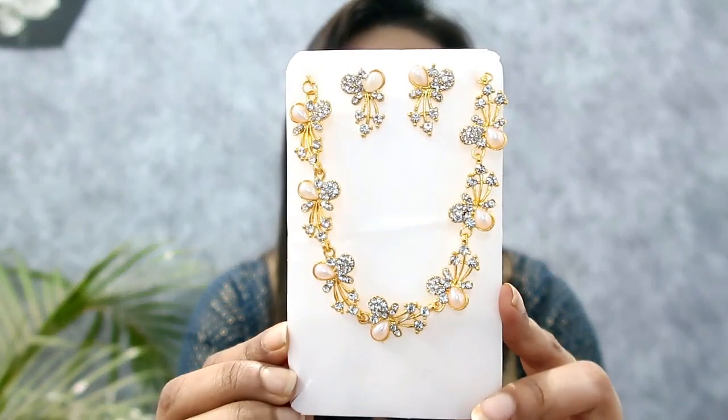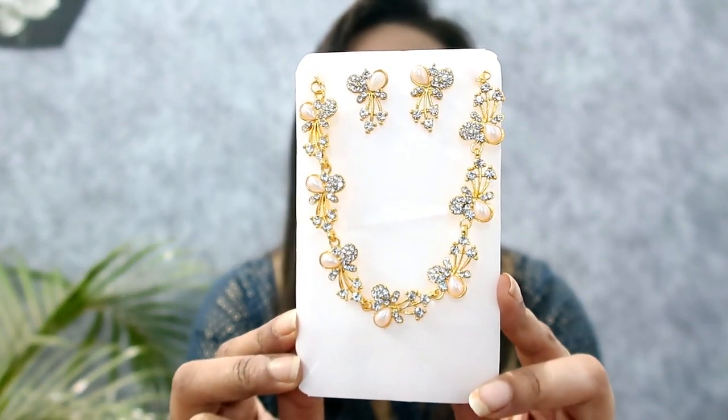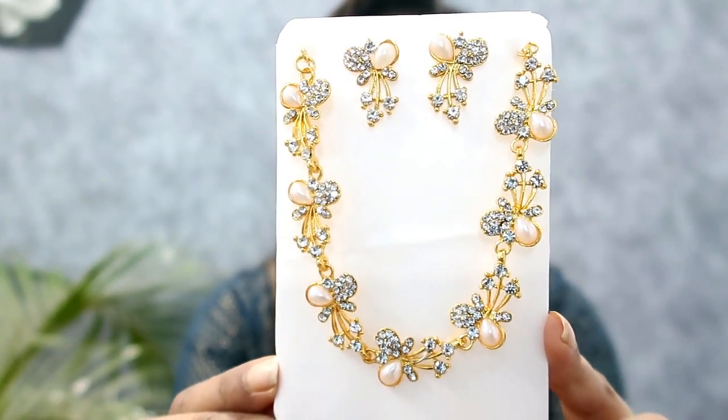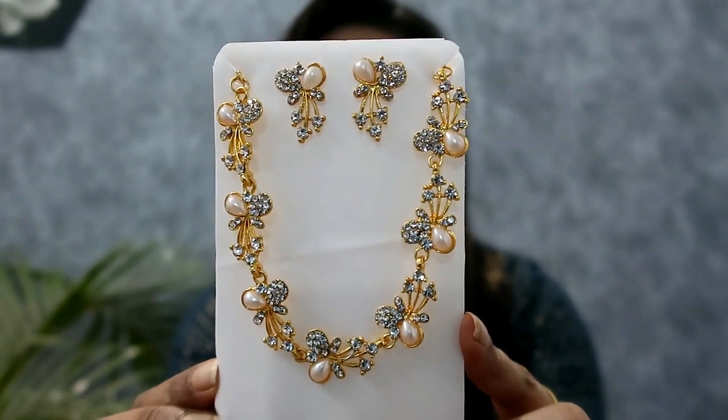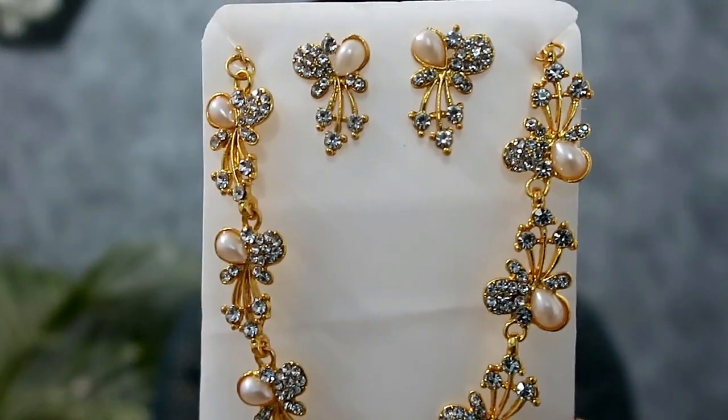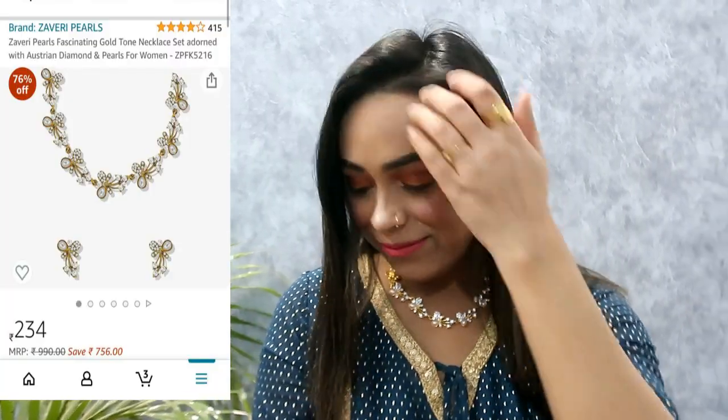My next item is this gold and pearl necklace made with stones. Its price is $234 — it is very cheap. The quality after wearing it is manageable because the quality for the price is very good. I would recommend it. It is very beautiful and very lightweight. When I wore it, it looked so lovely. It is perfect for any small parties and in western outfits it will look so beautiful.